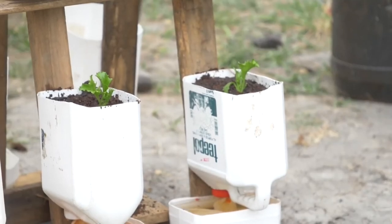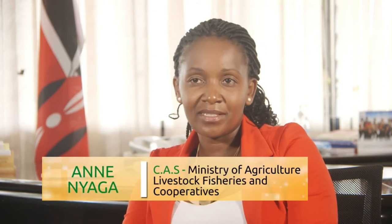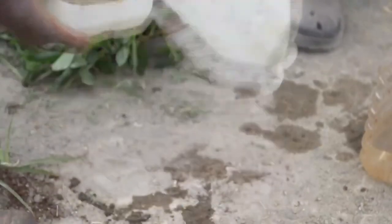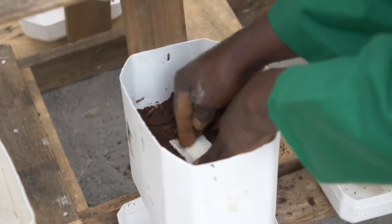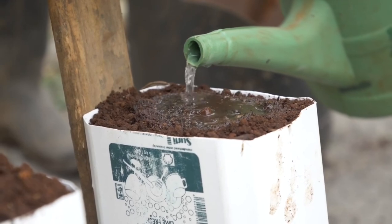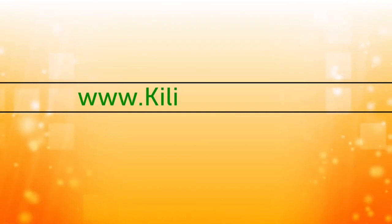In 30 to 40 days, we'll be harvesting our lettuce. Our appeal to the viewers watching this is: see something and implement. This is how we collectively contribute to food and nutrition security — when each and every household is able to produce safe food within the confines of their homes. From this tutorial, it is our hope that you will be able to establish your own kitchen garden and enjoy a constant supply of fresh, nutritious vegetables, fruits and spices for you and your family. In case you need more information, kindly log on to www.kilimo.go.ke.